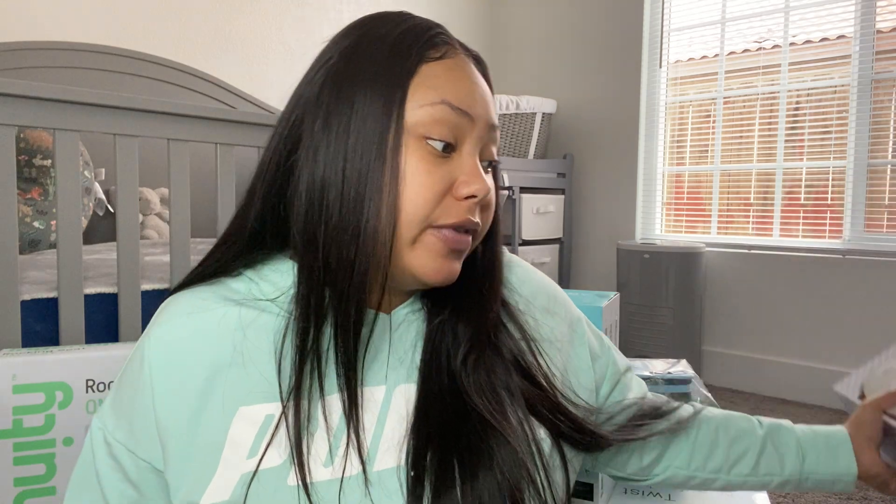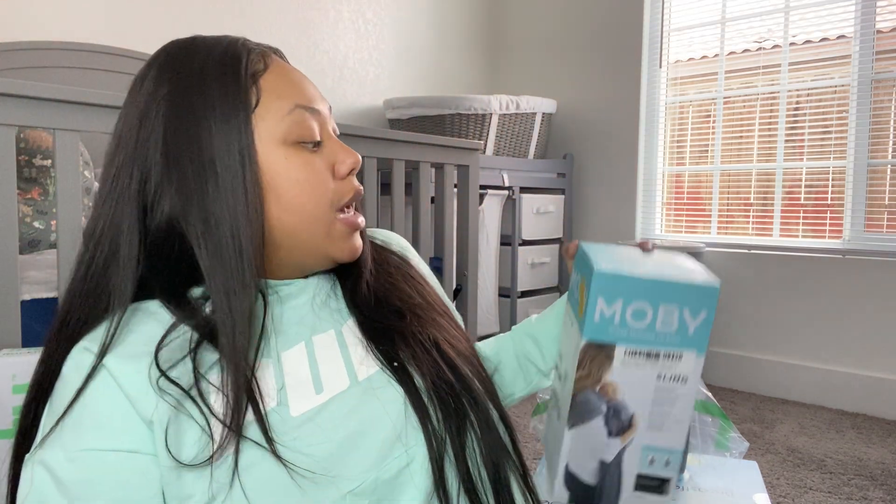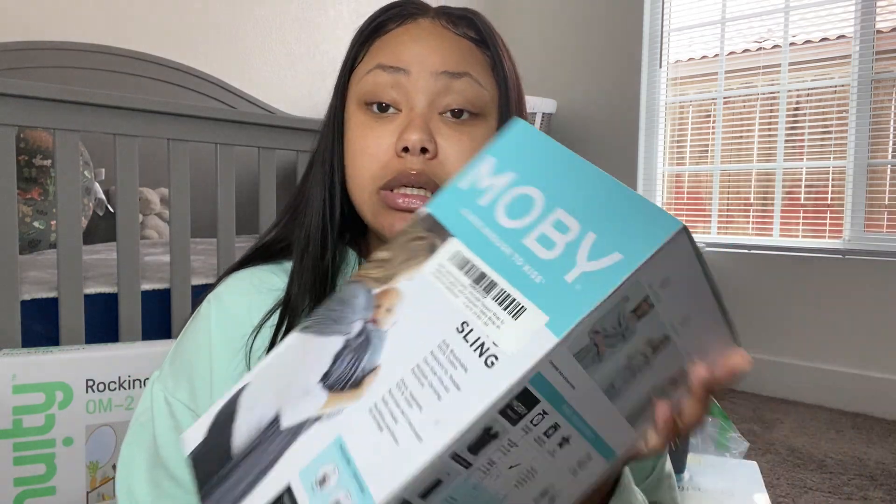She also bought this plug-in for Vicks — you just stick the Vicks pads in there and it clears up my sinuses too, so that is awesome.